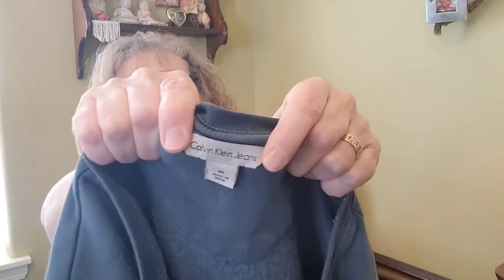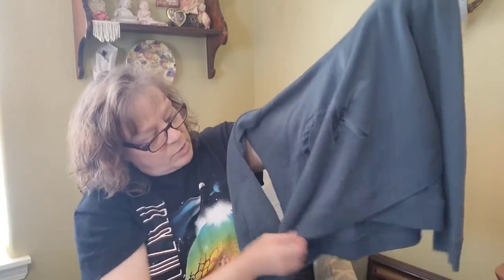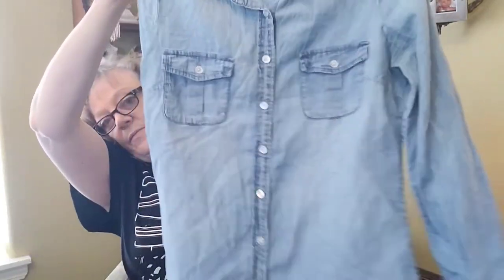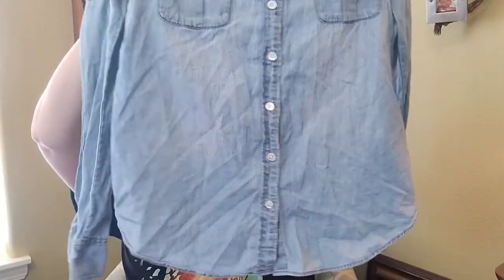This is Calvin Klein Jeans — like a sweatshirt with a really cool stitched logo detail and a cool detail at the bottom. This is J.Crew — just a chambray shirt, like a light kind of light denim, keep to throw over stuff for summer.